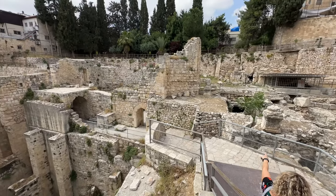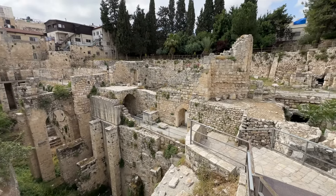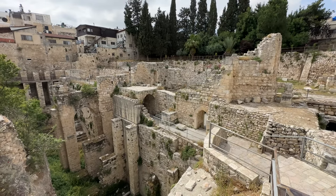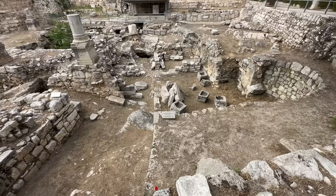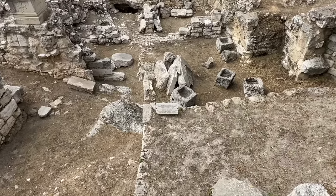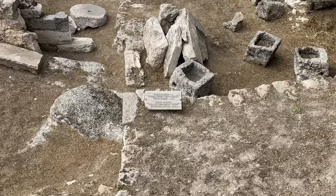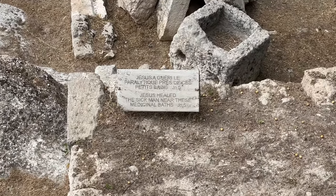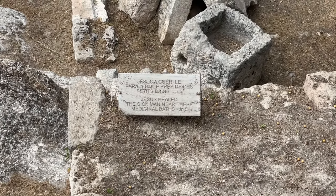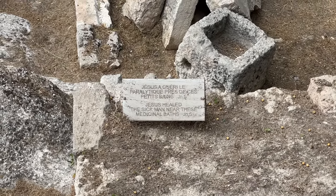After Konrad discovered it, about 100 years later in 1964, more archaeological work was done here, and they found lots of different layers of ruins — Crusader churches, Byzantine, Hadrian's temple, and healing pools of Asclepion. When you look at this place, everything is kind of mixed up because it was all built on top of each other, so it's really hard to tell what you're seeing without a tour guide.